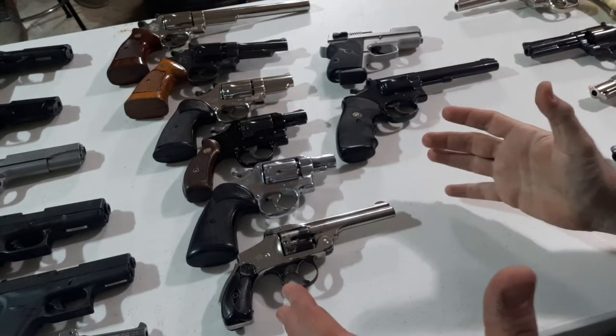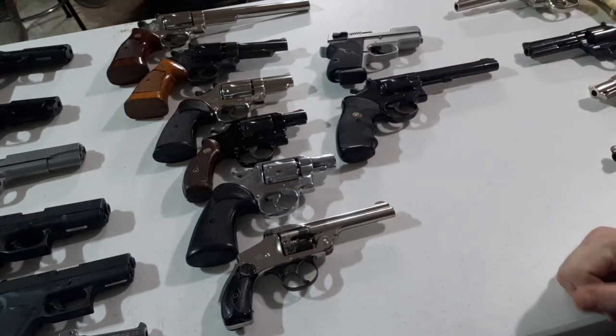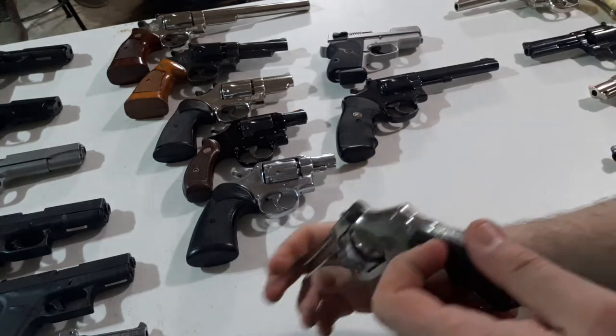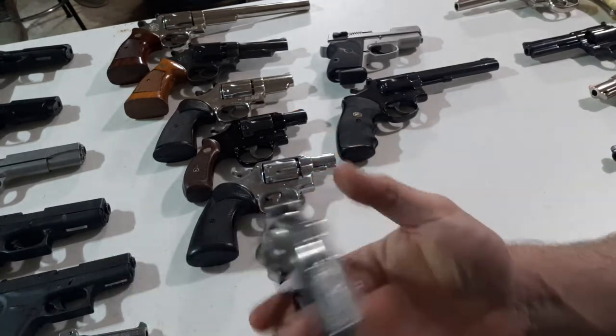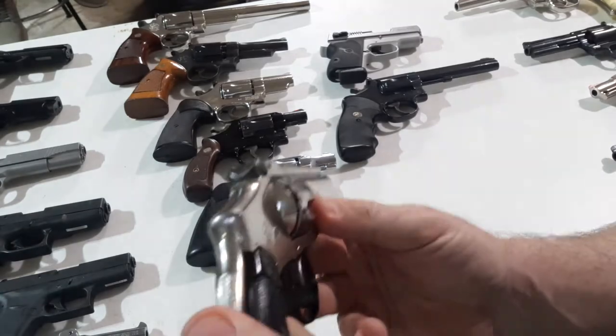Alright guys, looking at my friend's awesome collection. Now we're looking at the Smith & Wessons. We got a .32 top break here. I don't know much about it, but it has a grip safety — ain't that interesting.